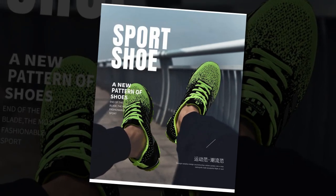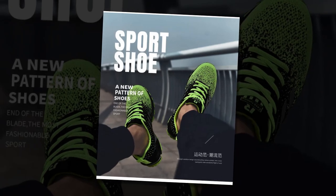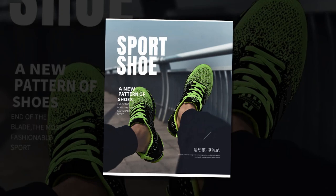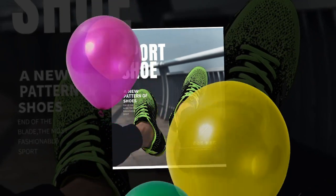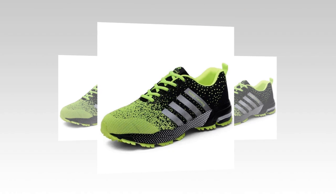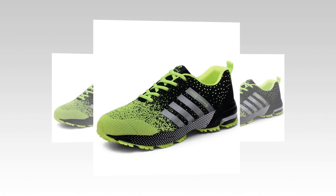Hey everyone, welcome back to Footwear Frenzy 360 Deg. If you're new here, don't forget to hit that subscribe button for the best shoe reviews on the internet. Today I've got something exciting for you all — a deep dive into the UZZ DSS Men Casual Shoes. These sneakers have been making waves lately, and I'm here to find out if they live up to the hype. Let's jump right in.